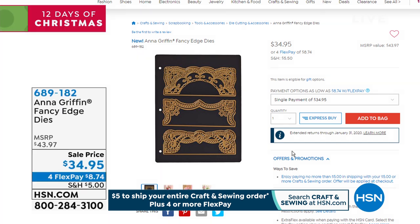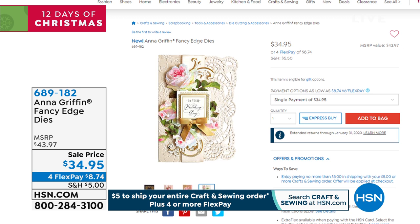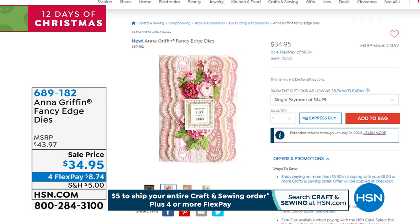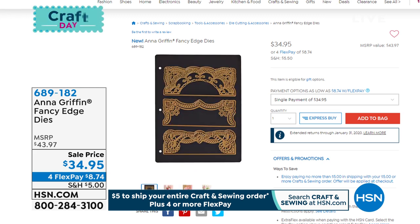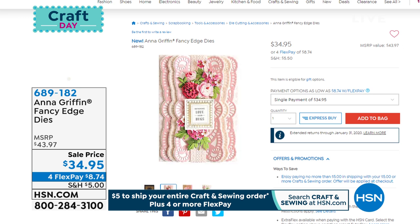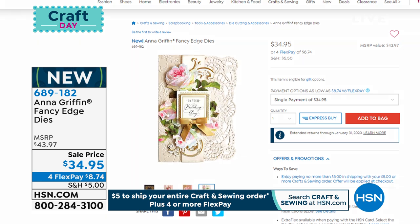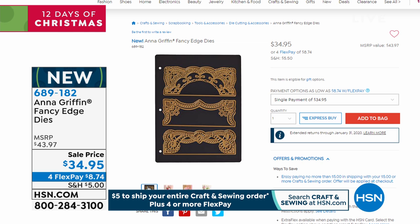I want to give you another quick peek at something coming up towards the end of the hour. This is brand new — the only airing of the entire event: the Fancy Edge Die Collection. These make the most incredible, gorgeous, yummy, beautiful look for your cards and projects, and it was saved for us tonight. It's absolutely brand new. You get six cut and embossed dies, a beautiful magnetic sheet, coordinating designs, and an idea package. That will be coming up towards the end of this hour.